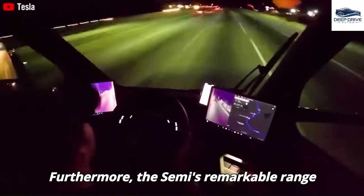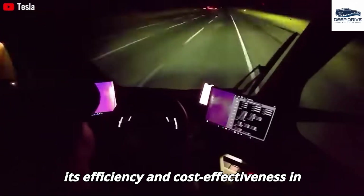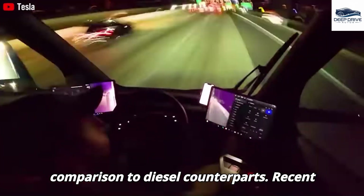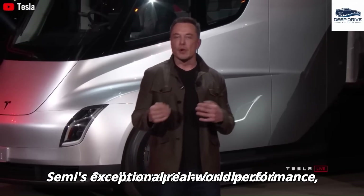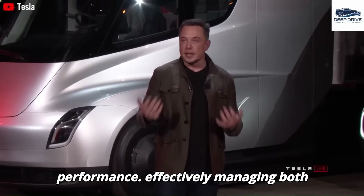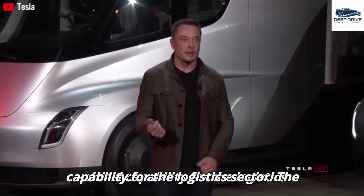The Semi's remarkable range capabilities, which allow for travel up to 800 miles when unloaded, underscore its efficiency and cost-effectiveness in comparison to diesel counterparts. Recent field trials further illustrate the Tesla Semi's exceptional real-world performance, effectively managing both regional and long-distance routes — a critical capability for the logistics sector.